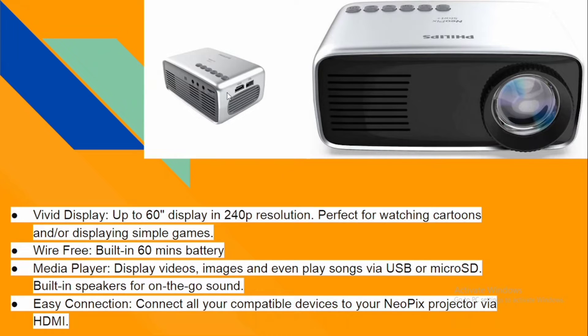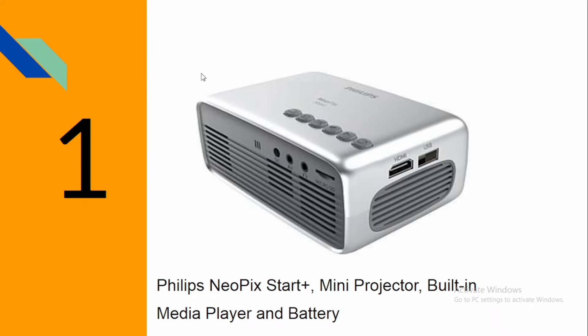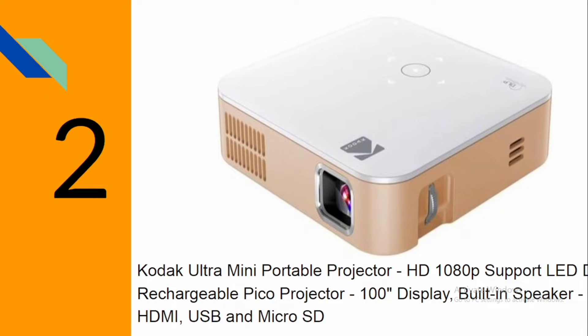It has an HDMI port that you can connect to if you want to improve the quality of what you're watching. This is the front view of the mini projector — this is how it looks. That's the Philips NeopixStart mini projector.